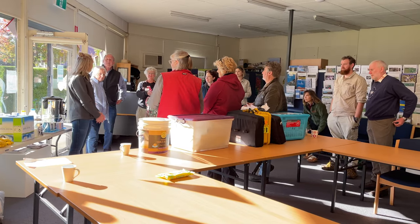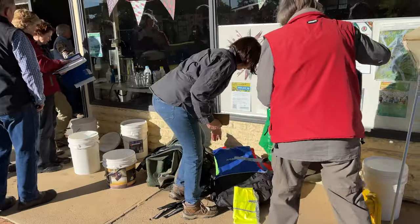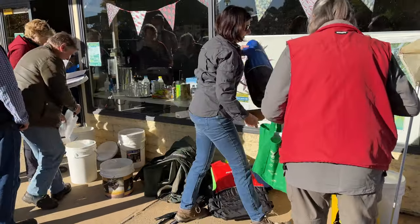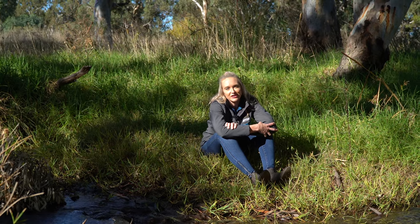They're looking at macroinvertebrates, turbidity, pH and salinity, and this in turn is data that is used at the national level and by government departments. We're so grateful for our volunteers to come out here and help us.